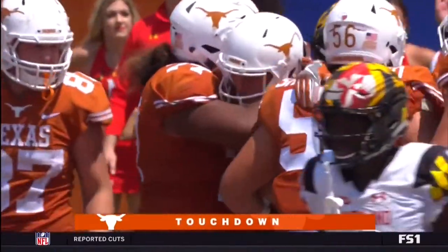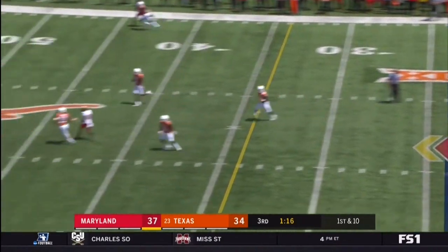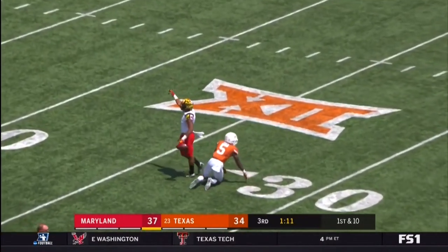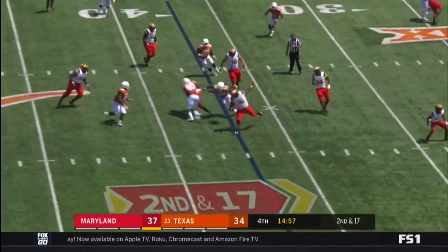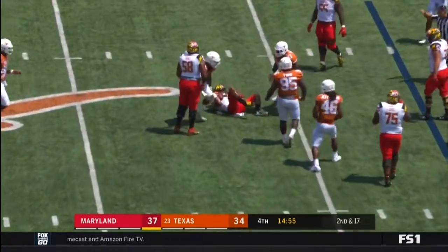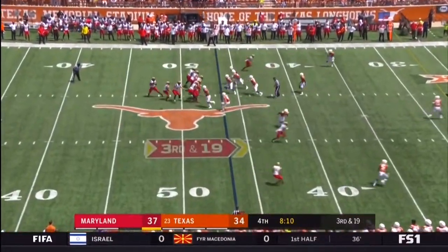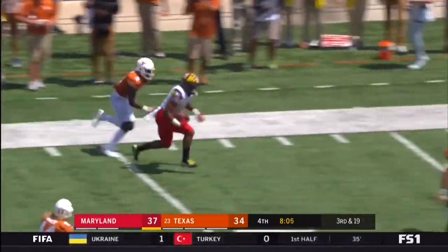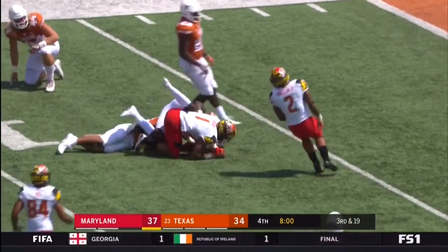They keep it on the ground. Big room, play action — taking the shot down the sideline. Caught by DJ Moore at Texas Memorial Stadium. On his first pass attempt he was able to complete that. Hill stepping up, throws — caught, DJ Moore, Moore still on his feet, inside the 10. How about that for a true freshman — 40-yard completion.